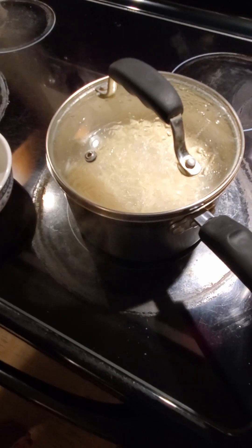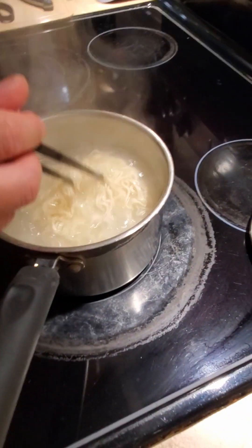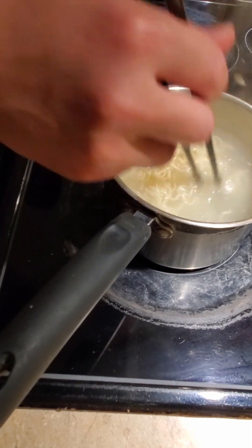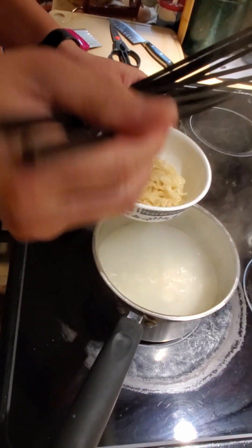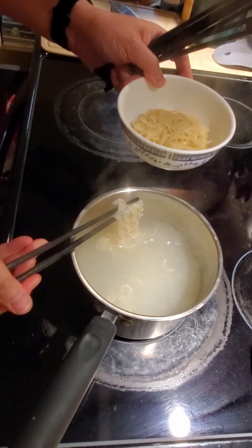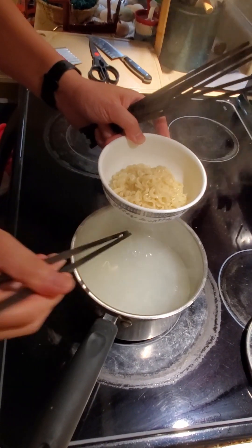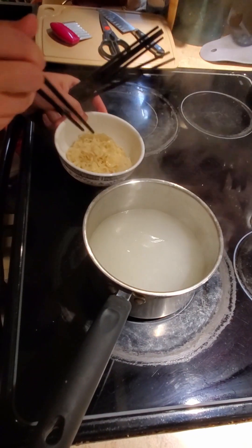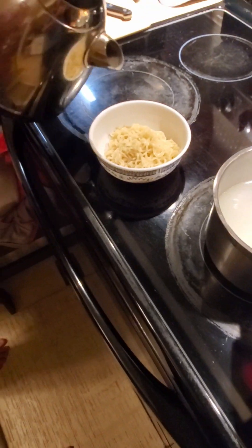That should be good. The noodle is pretty cooked now. The inside of the noodle is soft. When I do this kind of bag instant noodle, I cook it in my pot and then put it in my bowl with the sauce packet. This one you're supposed to have some soup, but I'm not using the water from the pot — I'm going to use fresh hot water.